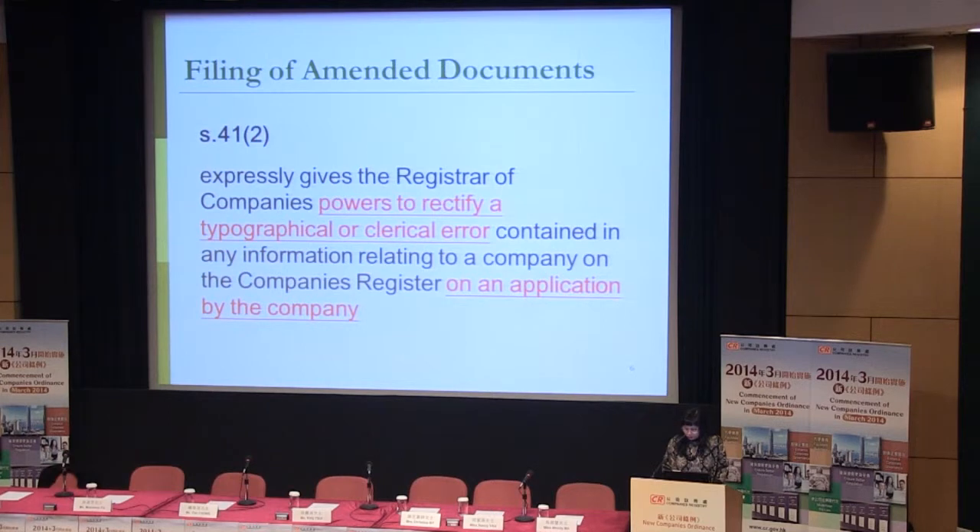The third amendment is about filing of amended documents. Under the current regime, there is no power for the registrar to amend or revoke a registered document. In order to streamline our registration system, we have been adopting administrative measures to accept certain mild typographical or clerical errors.